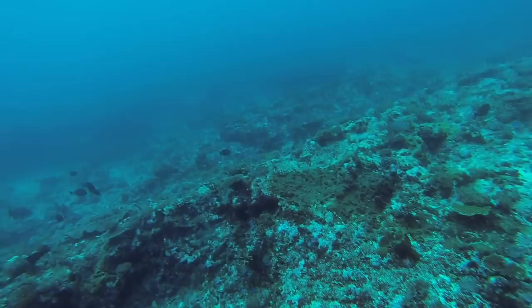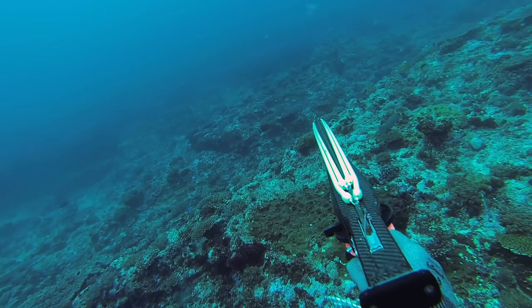It was really fishy, and as I was ascending out of this gutter I looked over the edge and saw a Red Throat Emperor just trying to camouflage himself into the reef. Not camo enough. Not only are Red Throat Emperor visually stunning, they are magnificent on the plate.